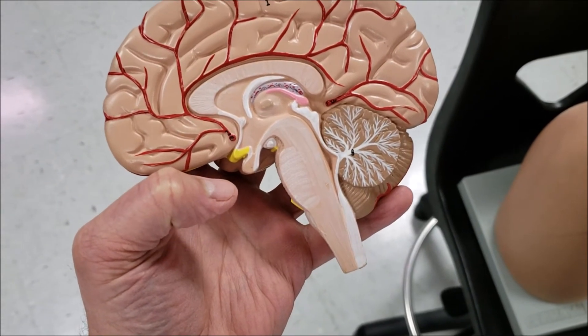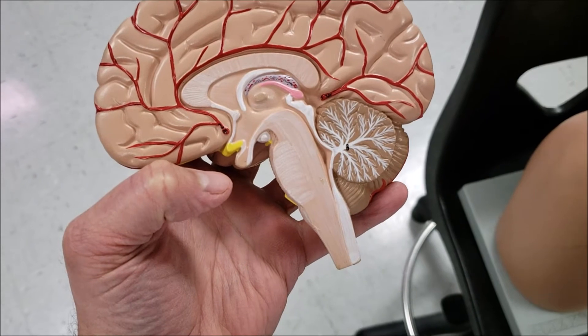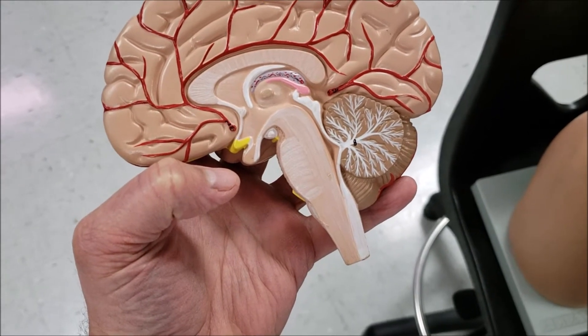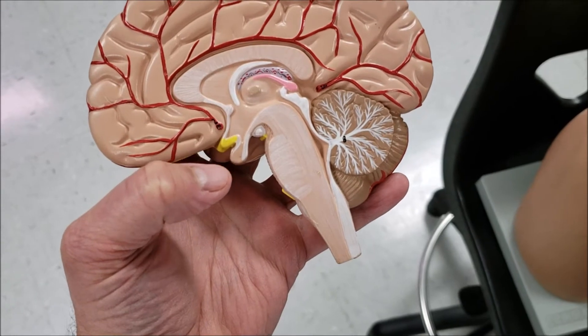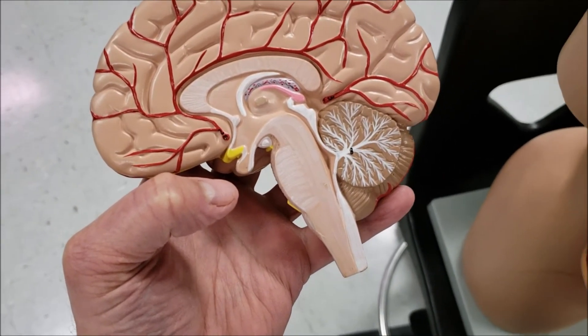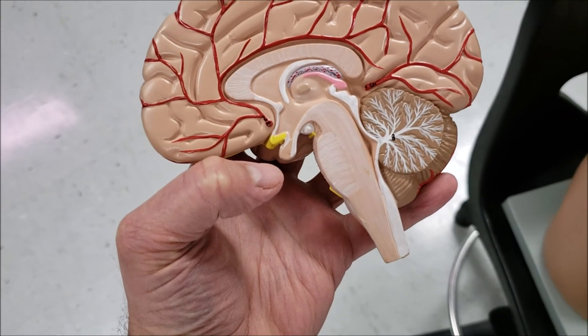From the front part, growth hormone helps stimulate deposition of bone, muscle, and fat. Prolactin is what helps milk engorge in the breast when the lady is getting ready in her pregnancy for the baby.